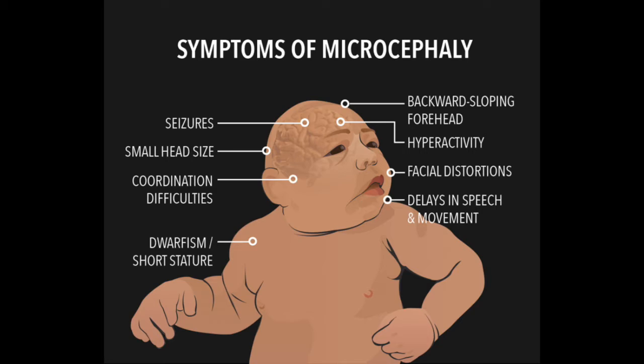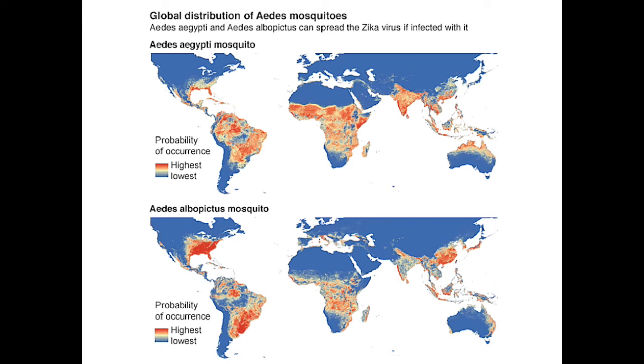The good news is that there are steps you can take to protect yourself and your family during pregnancy. The first thing you can do is avoid travel to areas with Zika. If you must travel to one of these areas, talk to your doctor first. If you or your male partner have recently traveled to an area with Zika, talk to your doctor about your travel, even if you or your partner don't feel sick.